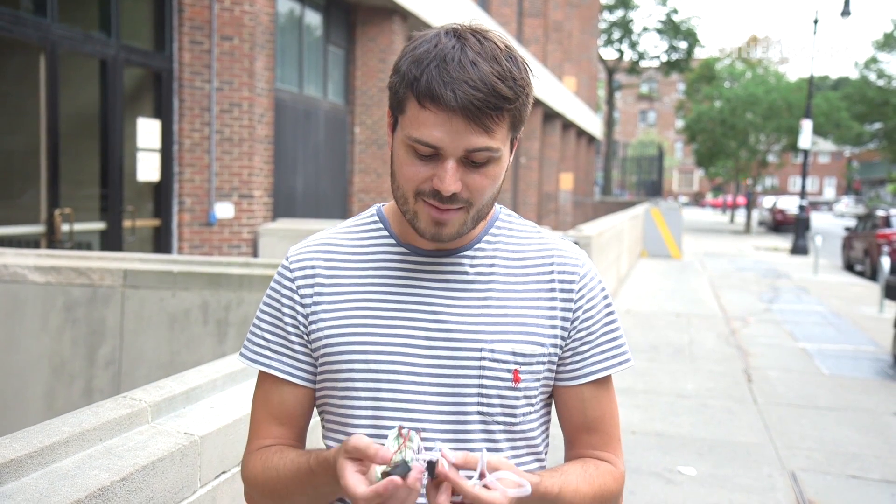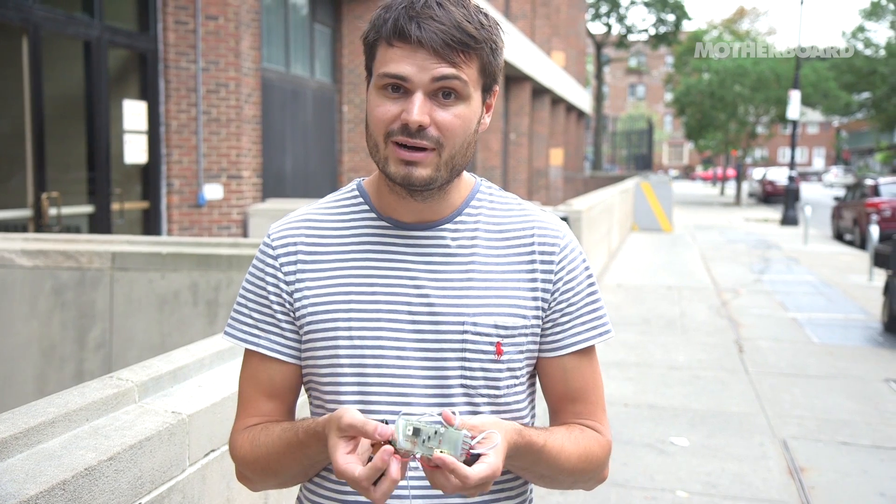This is Jason from Motherboard. We're here at Brooklyn College, where we are going to learn about TDCS — that's transcranial direct current stimulation. It's a field of study where electricity is sent into your brain to see how it responds. And by the way, I bought a device on Reddit for 12 bucks. We're going to meet with an expert to see what she thinks about it.